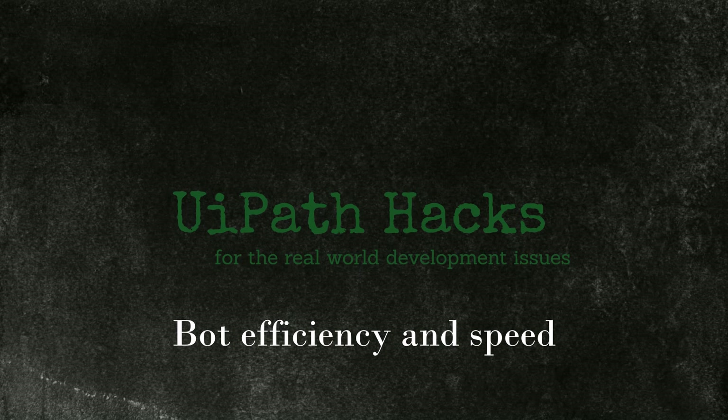I was able to come up with 10 tips that will either save running time or reduce the idle time of your bots.